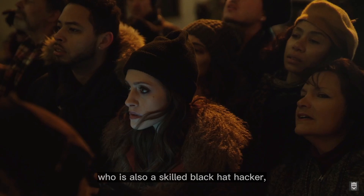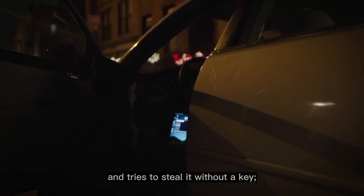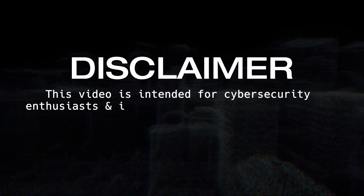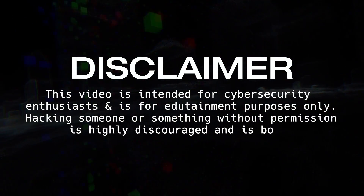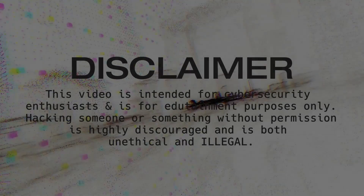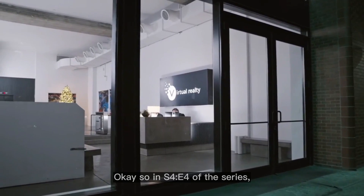Today we'll delve into another hacking scene from the show where Elliot's sister Darlene, who is also a skilled black hat hacker, attempts to hack a car using her laptop and tries to steal it without a key. Disclaimer: this video is intended for cybersecurity enthusiasts and is for edutainment purposes only. Hacking someone or something without permission is highly discouraged and is both unethical and illegal.